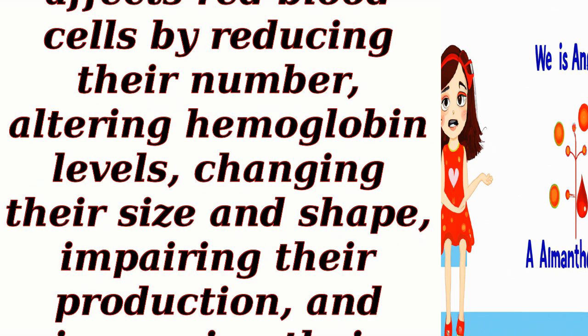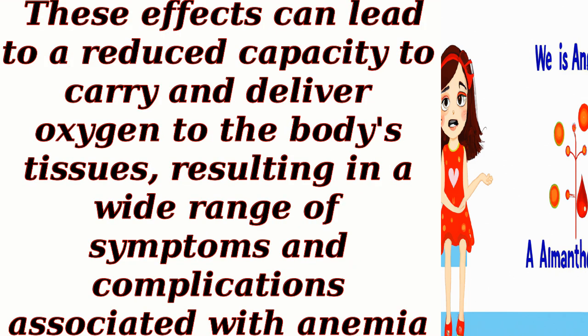In summary, anemia affects red blood cells by reducing their number, altering hemoglobin levels, changing their size and shape, impairing their production, and increasing their destruction. These effects can lead to a reduced capacity to carry and deliver oxygen to the body's tissues, resulting in a wide range of symptoms and complications associated with anemia.